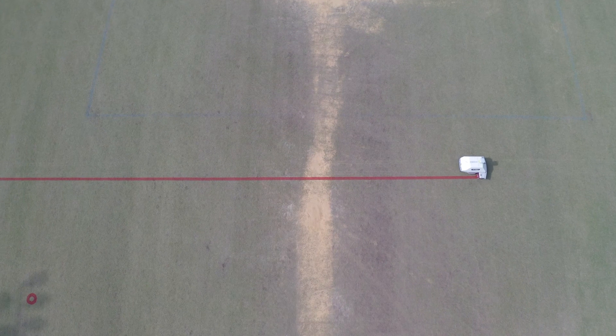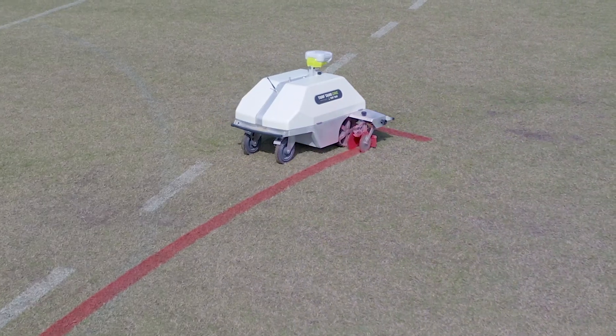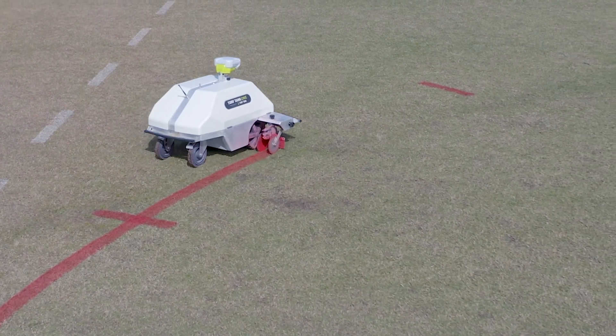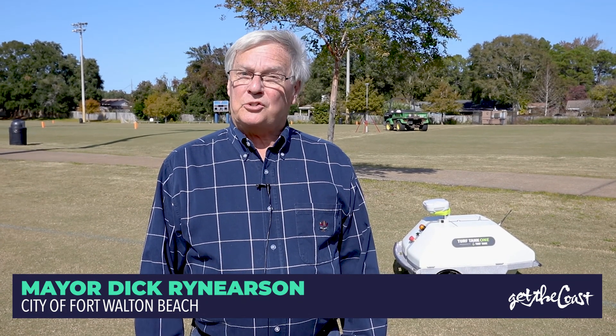The line is just immaculate — it's so straight, all the details are just perfect. When you walk into a facility, not only does it save time painting, but the look of a straight, thick line from the community that comes in just makes us look that much better.